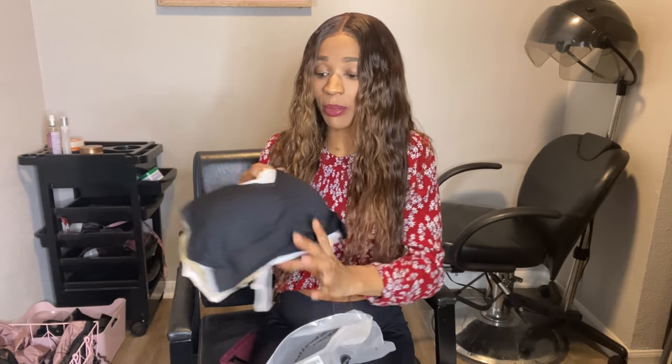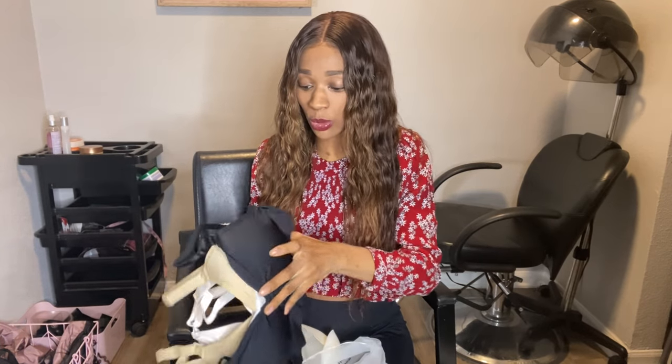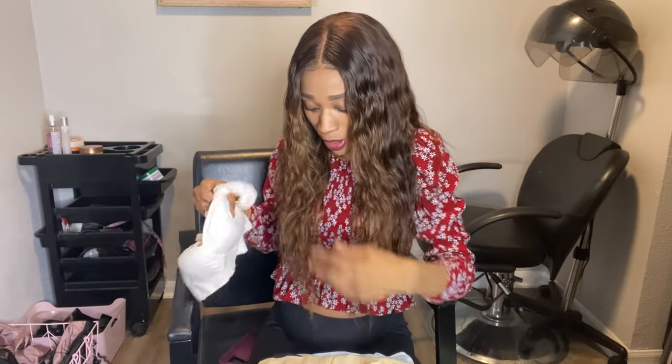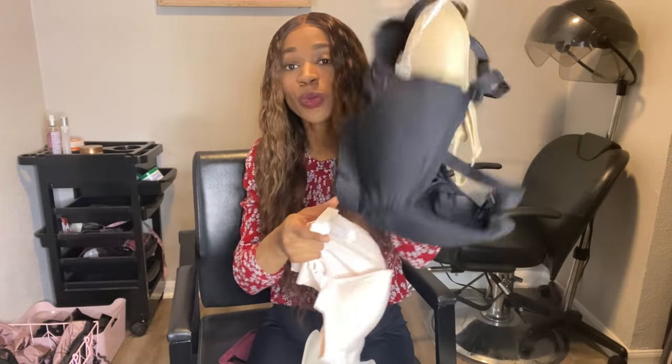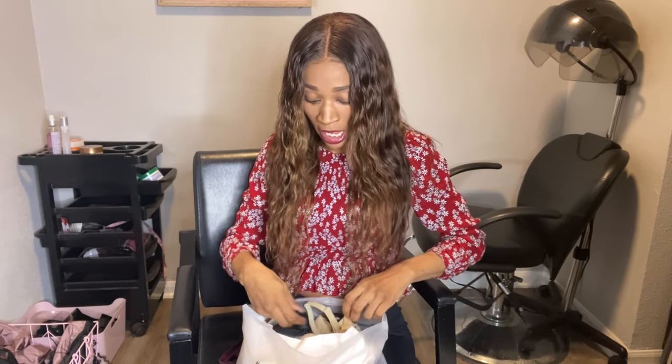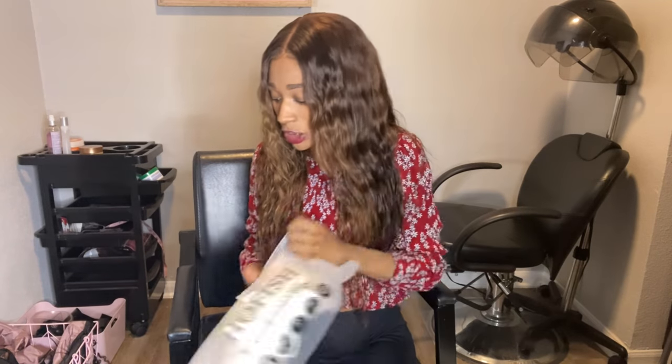Got some nursing bras. It comes with three — one is like a pale pink color. It almost looks nude on the camera, but it's more of a pale pink. And then there's a nude one and a black one in this pack. They also include another set of pads. The pads are really cool for nursing bras because when your breasts are leaking, the pad catches it, which is why you want to remove the pads so you can wash them.